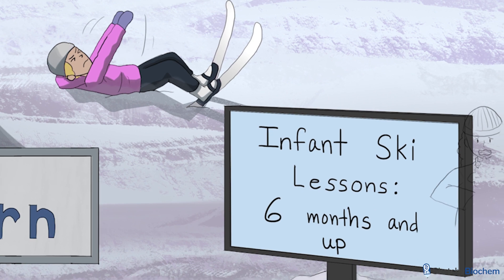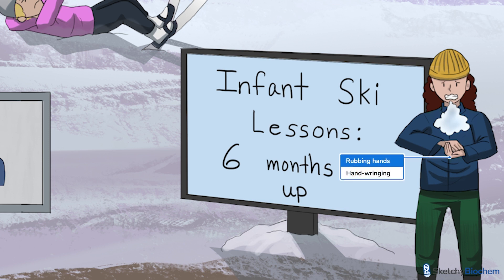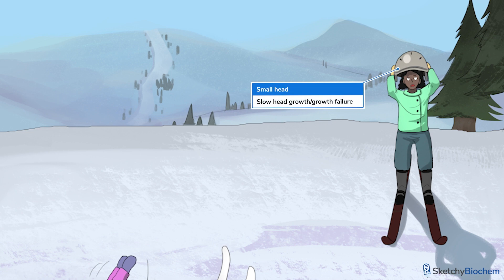Stage two, called the rapid destructive phase, occurs in children between one to four years of age. These kids lose purposeful movements of their hands and shortly thereafter develop repetitive, stereotypic movements like hand wringing, squeezing, tapping, washing, rubbing, or clapping. The girl with the tiny head will help you remember deceleration of head growth, another characteristic finding. Furthermore, patients may exhibit autistic-like behaviors like toe walking, rocking, teeth grinding, and communication problems — we use this infinity symbol to illustrate autistic-like behaviors.